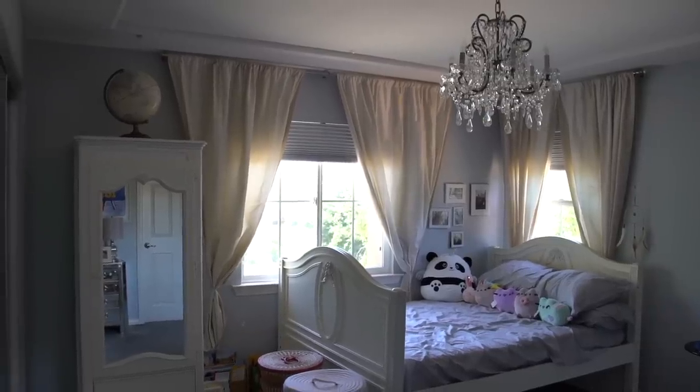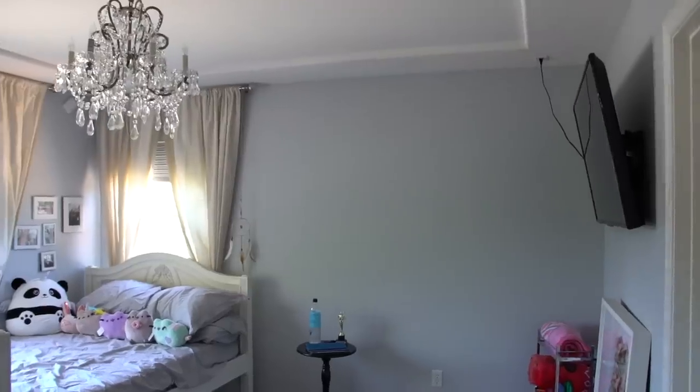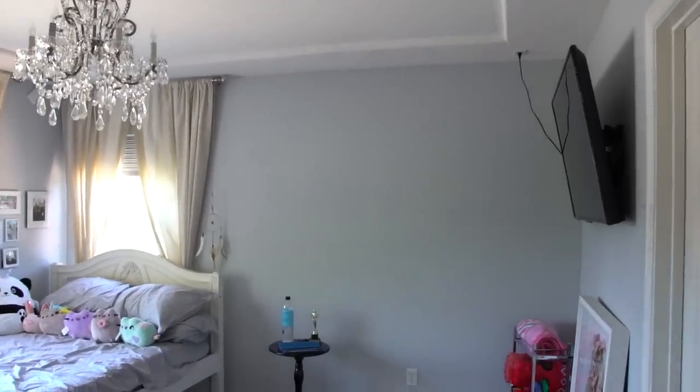I have been waiting for furniture for weeks on end now, so I am pumped to finally be able to show you how Heaven designed her dream bedroom and how I DIY'd it.